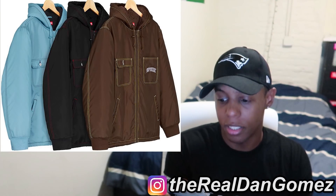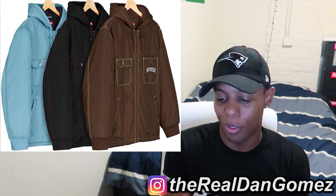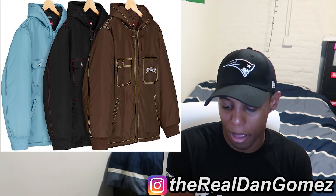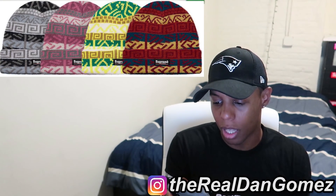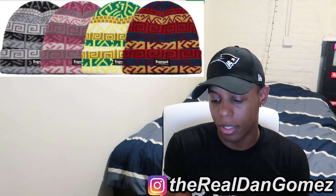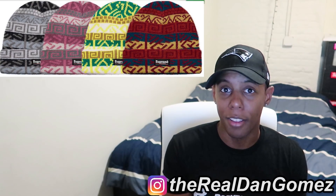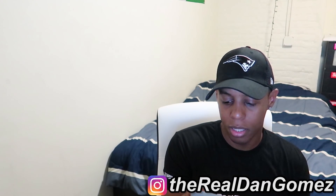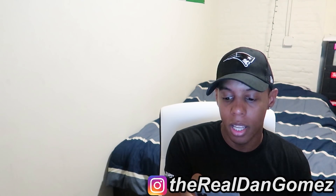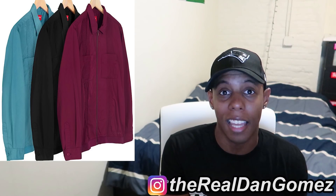Next up we have the Sherpa Lined Nylon Zip Up Jacket — this jacket looks terrible to me; all three colorways look bad, so that's a pass. The Brush Padded Beanie I might actually cop just to add to my beanie collection — probably that first gray colorway. I do wear beanies during winter so you'll see those. Next up the Pin Tuck Zip Up Shirt — it doesn't say Supreme anywhere on it, so hard pass, and even if it did it still looks bad.